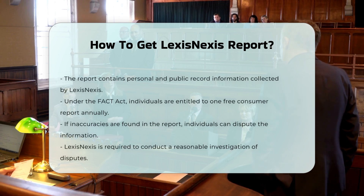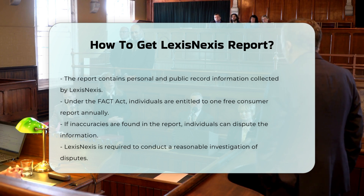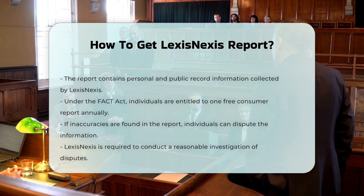Under the Fair and Accurate Credit Transactions Act (FACTA), you are entitled to one free copy of your applicable consumer report from certain consumer reporting agencies, including LexisNexis Risk Solutions, every 12 months.